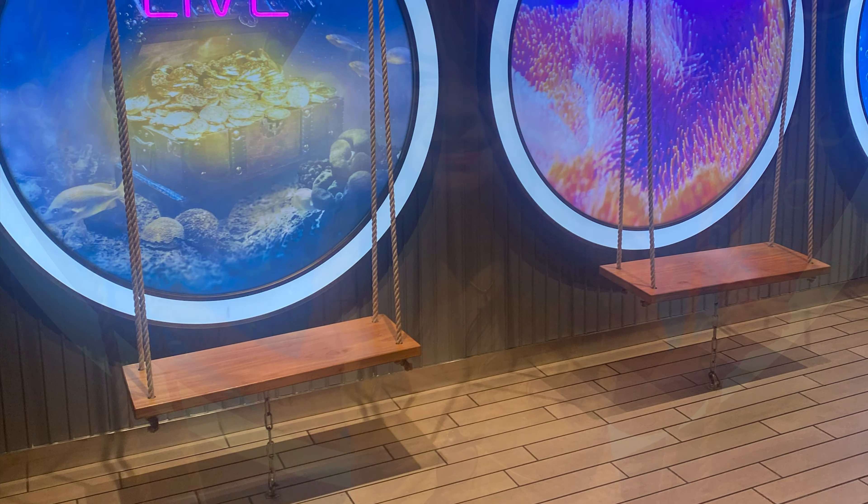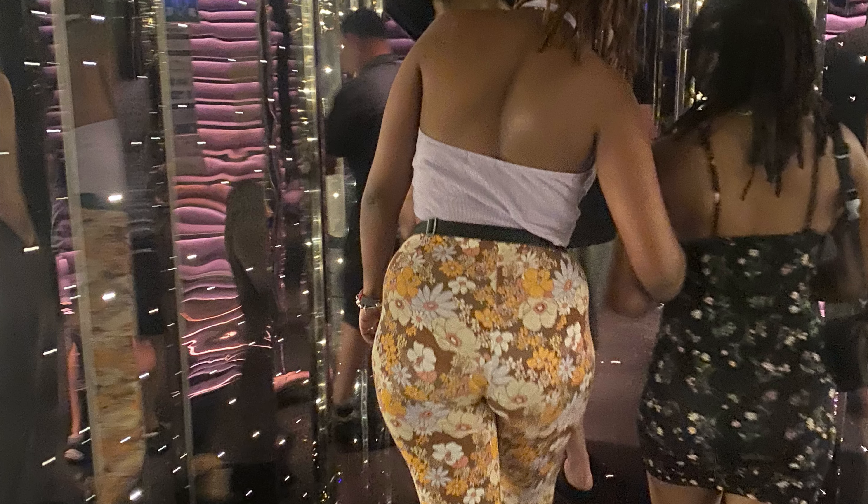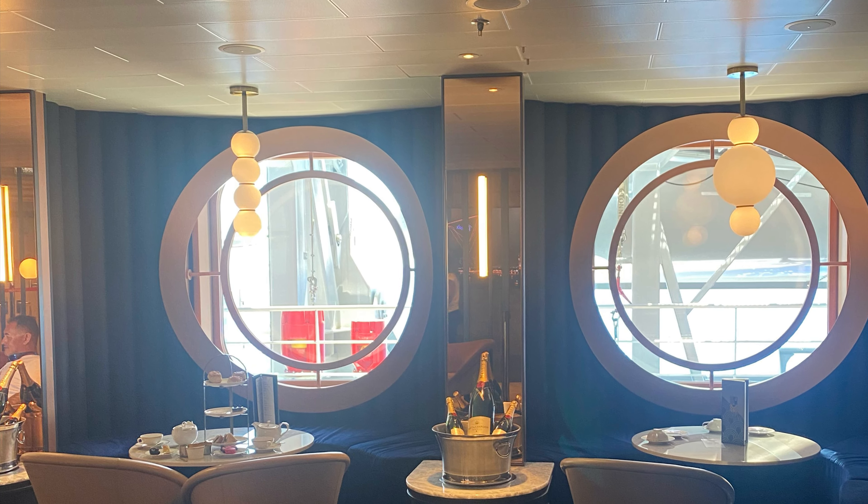I thought that was a cool touch for the muster drill and it was painless. And look at the balcony — so cool. Having such a beautiful room really adds to the experience.